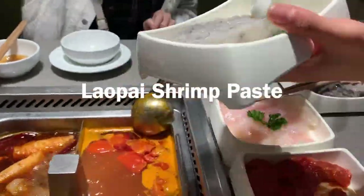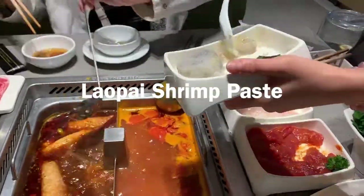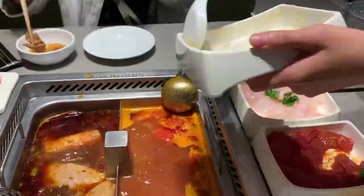The third one is the shrimp paste. It tastes rich, and you can not only taste the shrimp in it but also have a meatball taste.